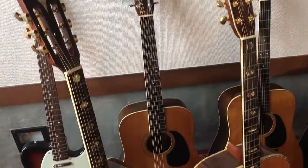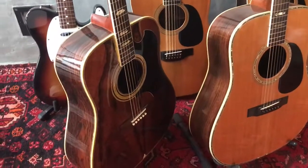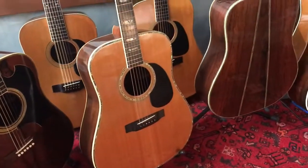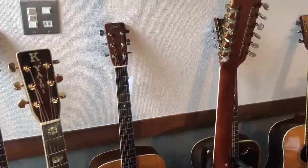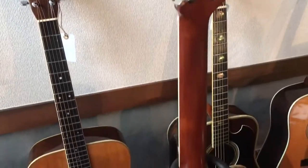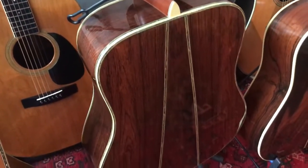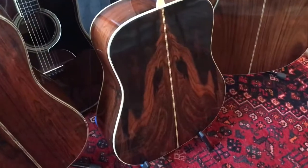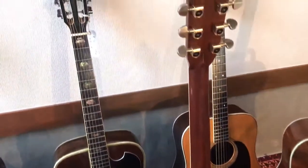So guitar dealers and collectors, investors, or personal guitar players that are looking for the right guitar — I ship worldwide. I wrap items very, very well. Never had a problem shipping.